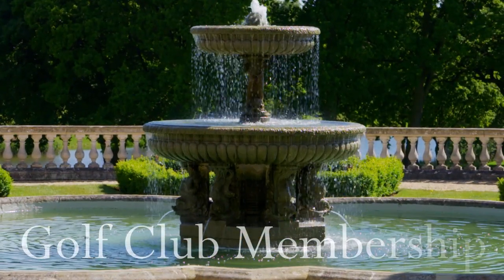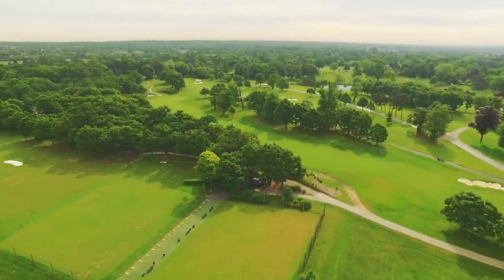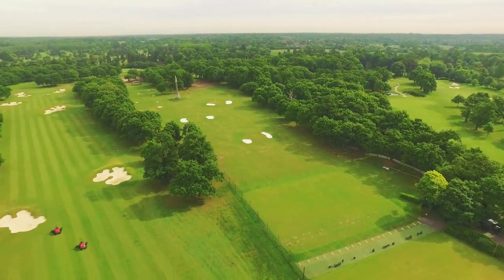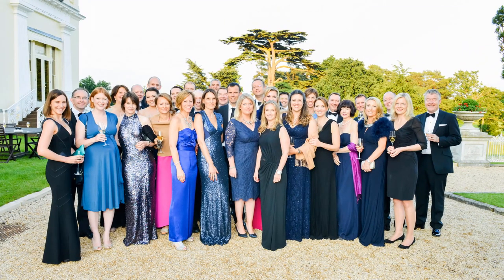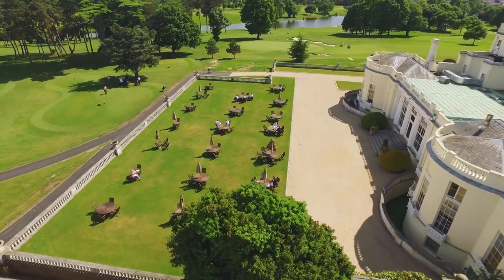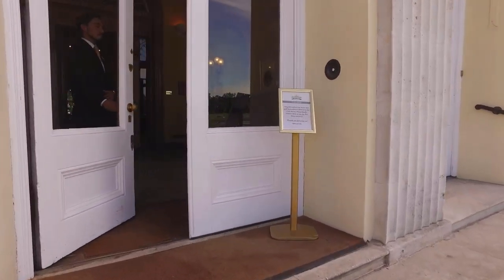As a golf club member, you are able to play 365 days a year, improve your golf while practicing on our world-class facilities, and attend a number of fabulous events throughout the year — from the summer ball and Captain's Day to bonfire night and exquisite gourmet evenings. Stoke Park really does offer the ultimate lifestyle choice in a very welcoming environment.